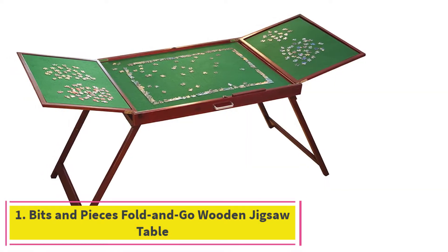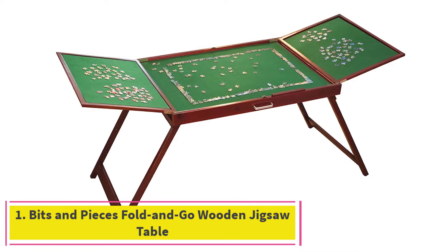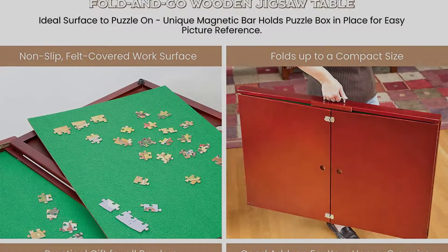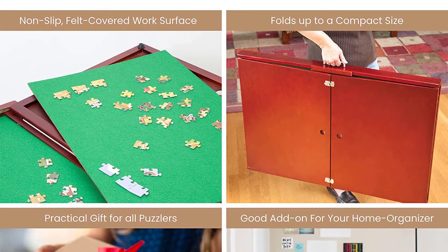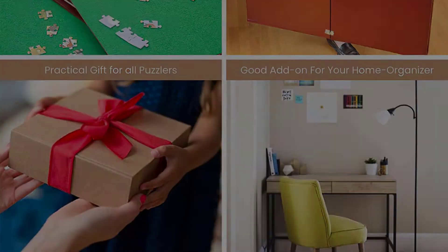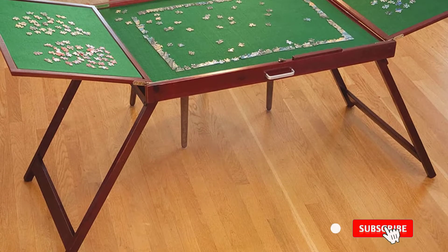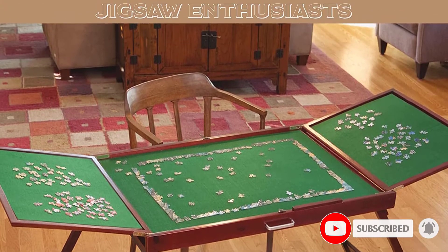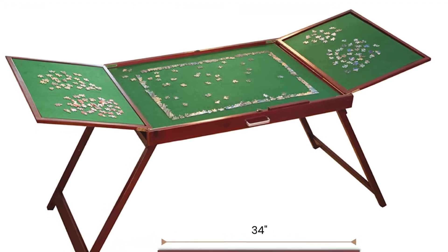Starting at number 1: the Bits and Pieces Fold and Go Wooden Jigsaw Table. This is a standalone puzzle table that comes in three sizes. It features a felt surface and adjustable side panels that can be angled up for a more comfortable setup. The felt tabletop ensures the pieces stay in place no matter the angle. The frame is made from pine with a rosewood stained finish.